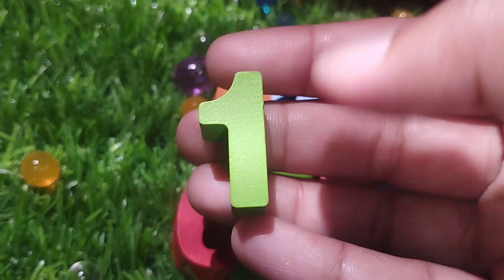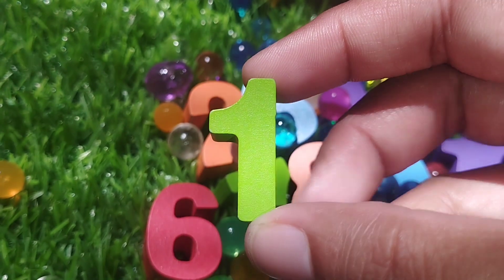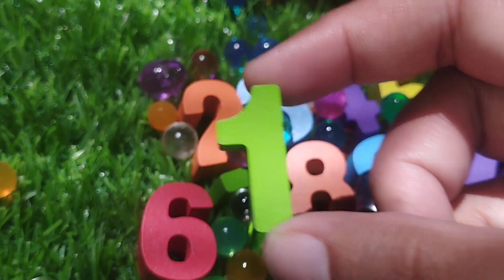The first number is number 1. Number 1. And the color is paroid.